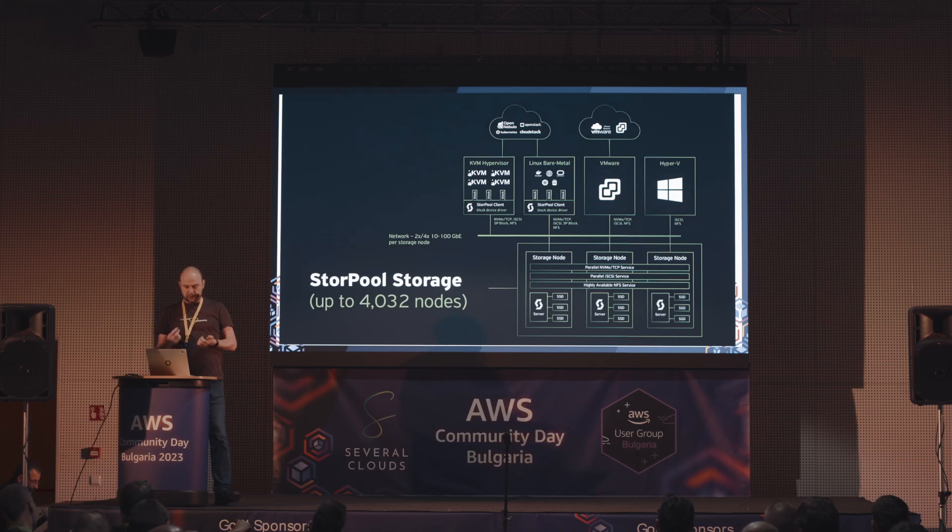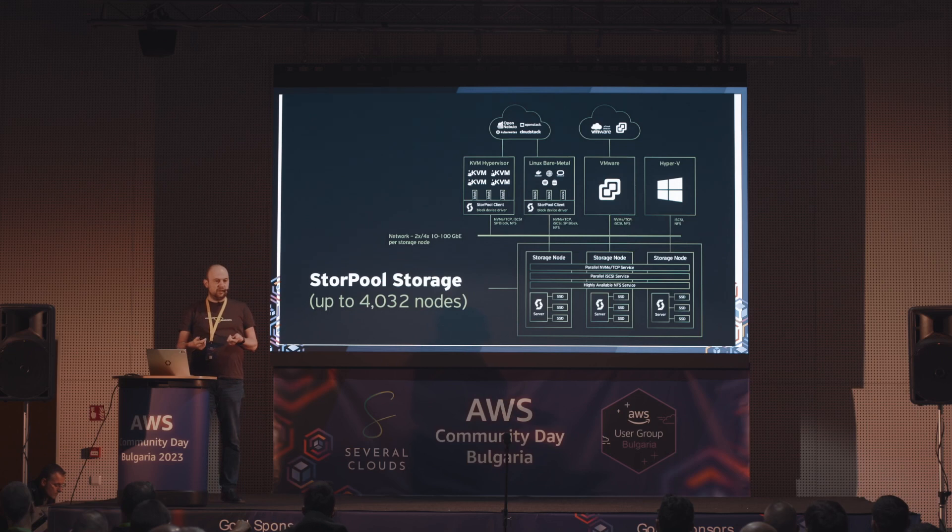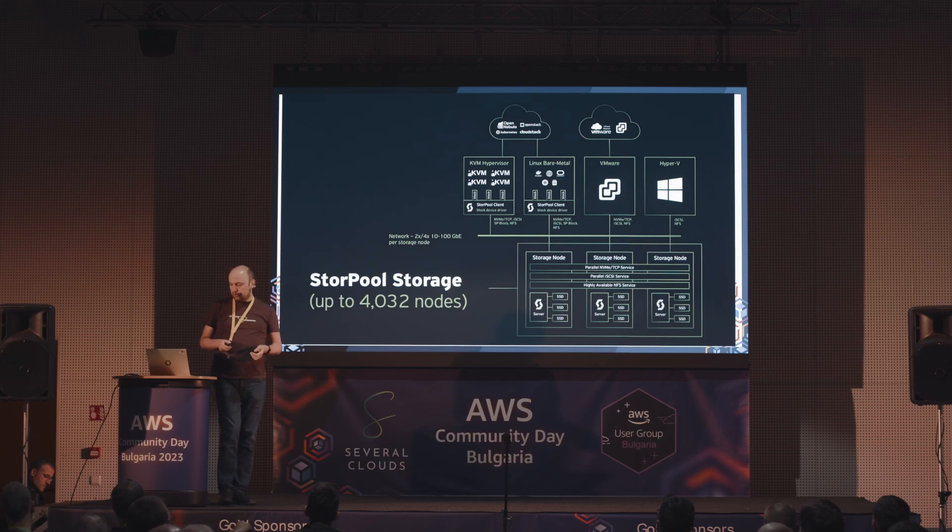Тази система по принцип при всичките ни клиенти е деплойната on-prem на техни сървъри в техния дейта център. Сървера не им го продаваме ние - купуват го от когото купуват сървъри по принцип. Има стотици такива деплойменти при наши клиенти с различни размери - по-малките са само три нода, по-големите имат петабайт данни нагоре в един клъстер.